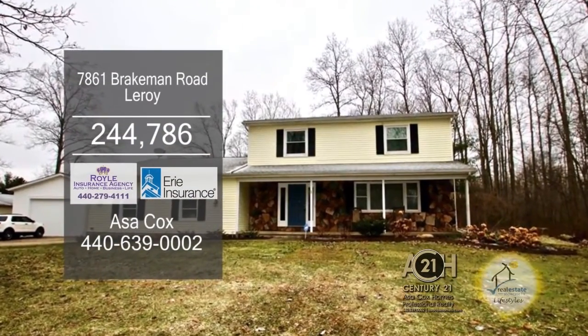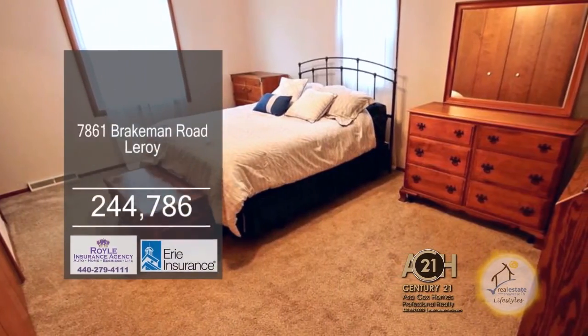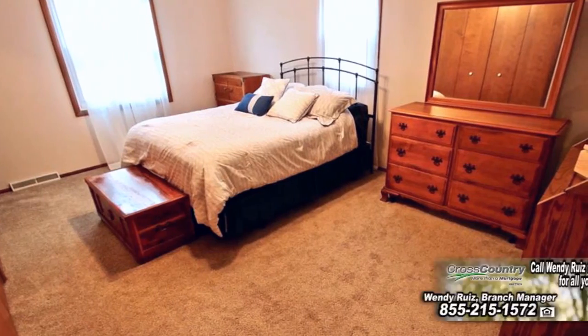A colonial in Leroy. Welcome to this spacious four-bedroom home situated on a little over two acres of land in the country.